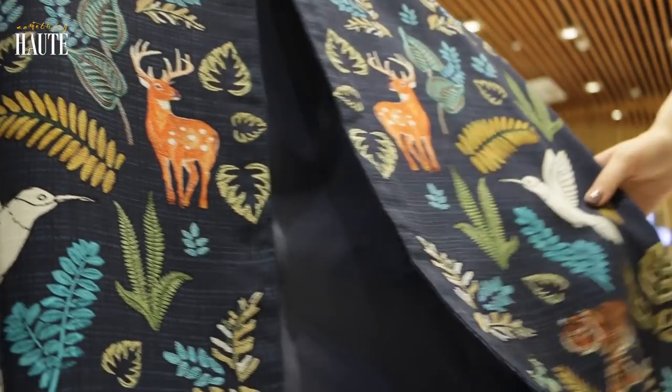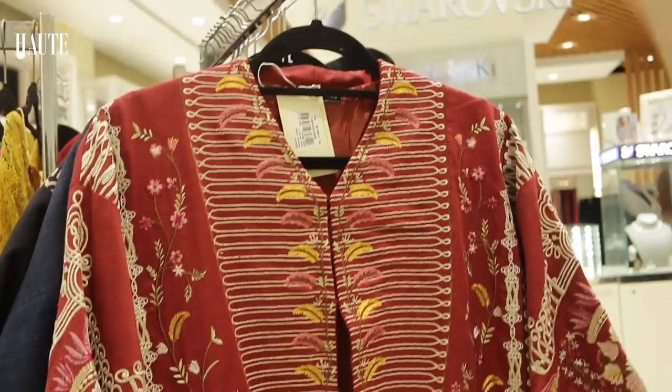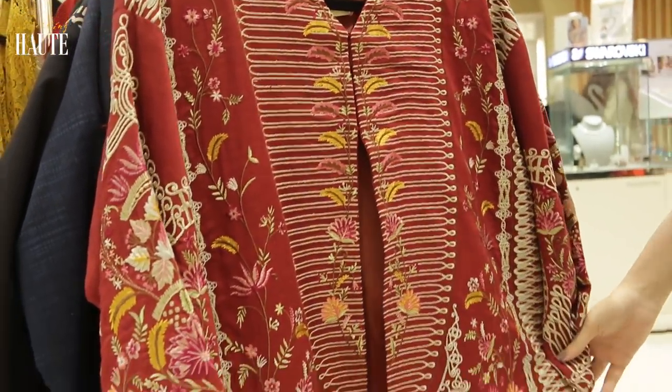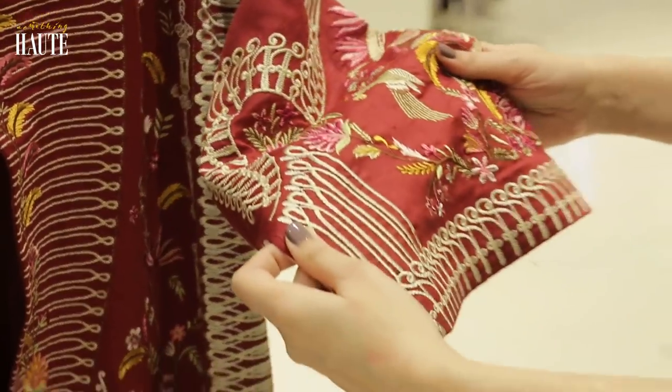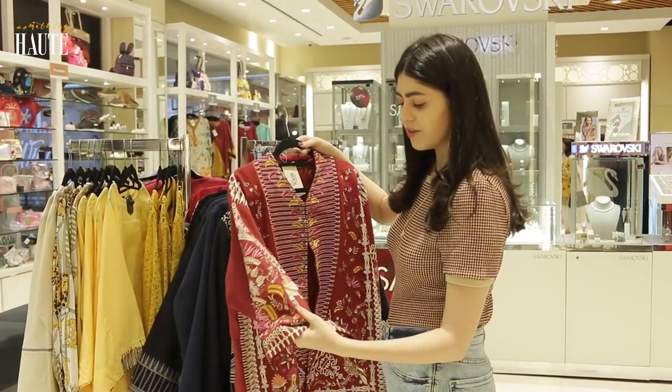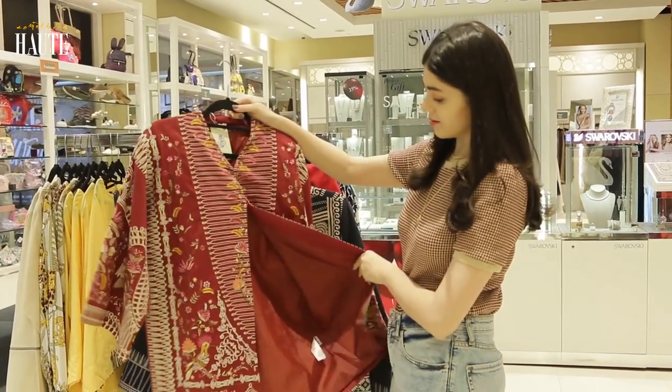And they have really good options. Just look at this one — it's printed. And look at this red jacket — it is fully embroidered. I love the embroidery, it's very finished and very neat.